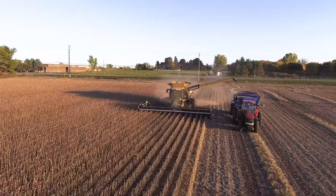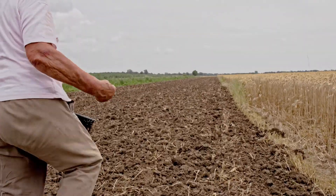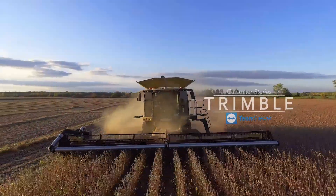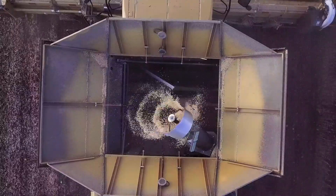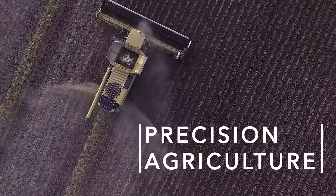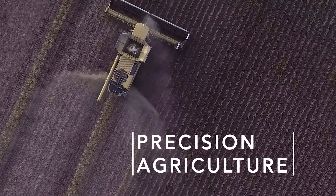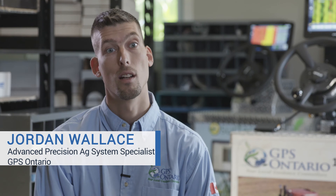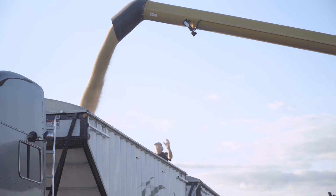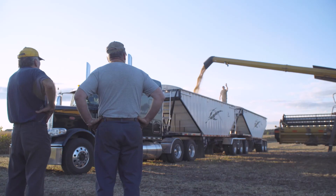Back when my grandfather was growing up, they used to just take a bag of seed and throw it on the ground, and whatever grew, grew. With today's technology and the way that we farm today, farming is a science now. Precision agriculture is having the ability to maximize your efficiency using technology to improve productivity, reduce input costs — so we're not using more fertilizer than we have to, we're not using more weed sprays than we have to.